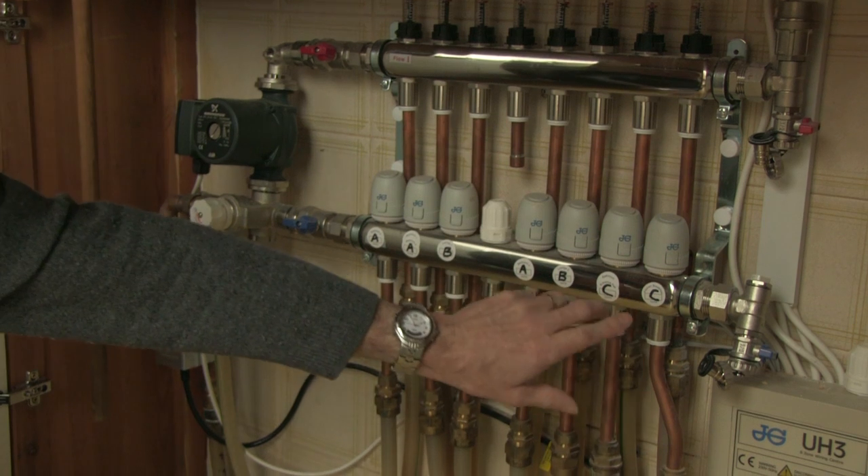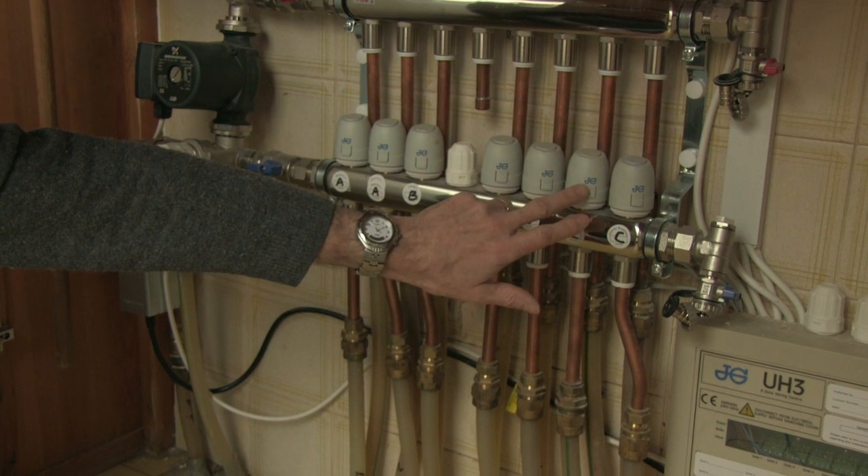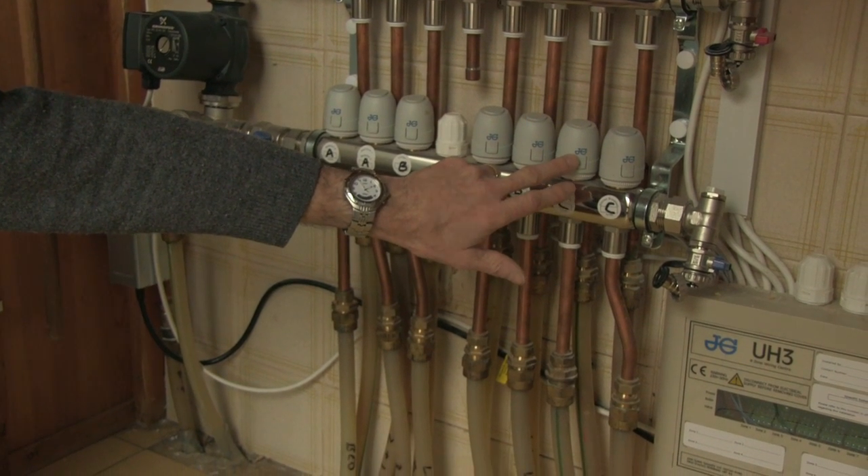The underfloor heating as originally installed covered the whole bungalow in one zone, which was quite inefficient. We've actually separated it into three separate zones. Because underfloor heating uses a lower temperature than radiators, splitting it into different zones makes it far more efficient.